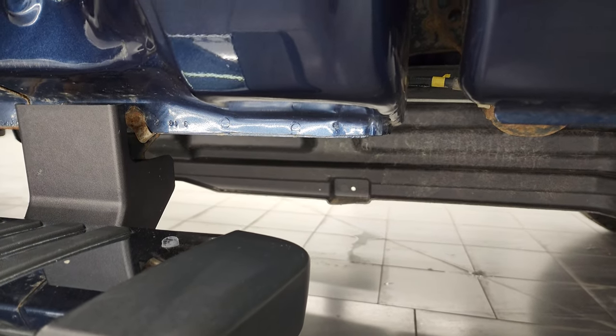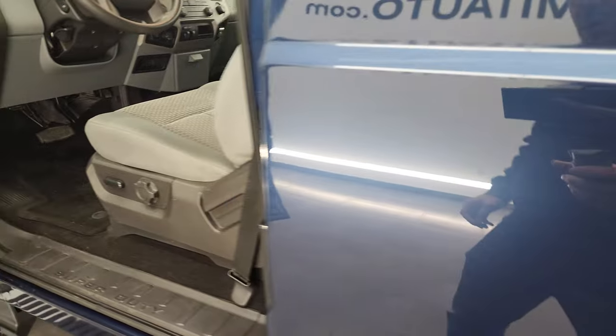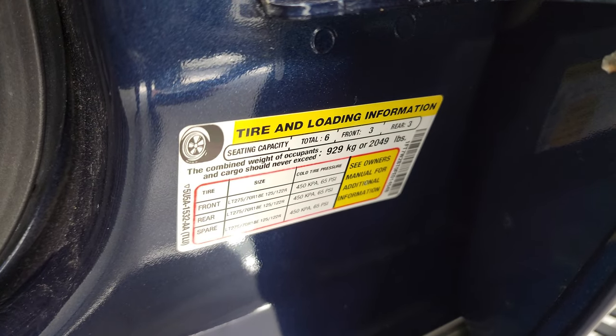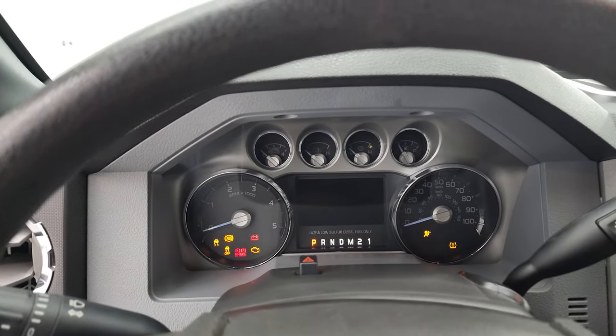Cab corner looks good on this side as well. Here is your tire and loading information sticker and your VIN sticker. We'll hop inside and check out the miles, the radio, and everything that this truck has to offer on the interior.